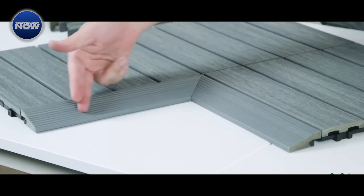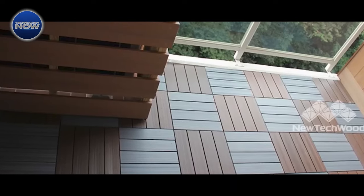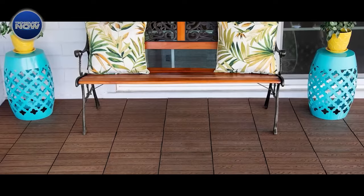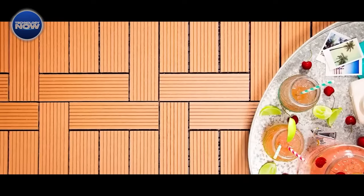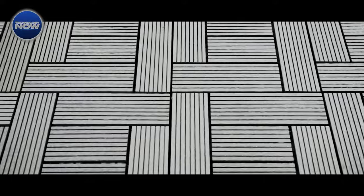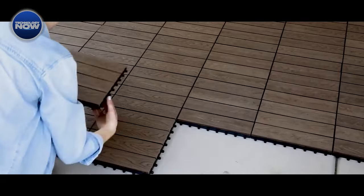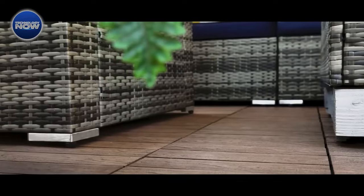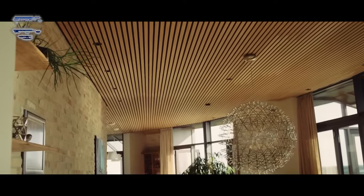In the evolving landscape of wooden innovations, from towering structures to personalized homes and versatile outdoor solutions, these examples showcase the diverse applications and possibilities that wood brings to the forefront of modern construction. These innovations underscore wood's potential in reshaping the way we build, combining sustainability, adaptability, and style for a greener and more creative future.